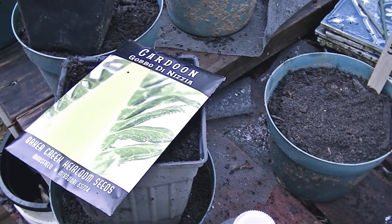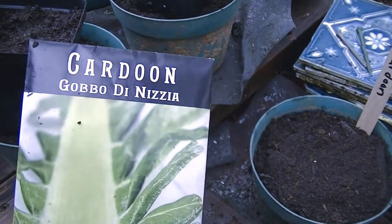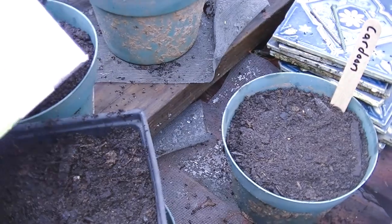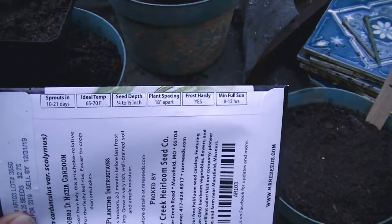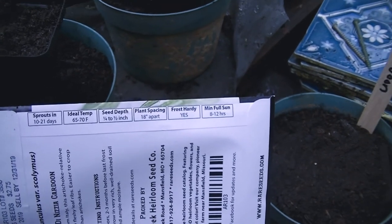Today is November 7th, 2018 and I'm going to be planting some seeds today. It says it takes 10 to 21 days to sprout. Let's see how it goes.